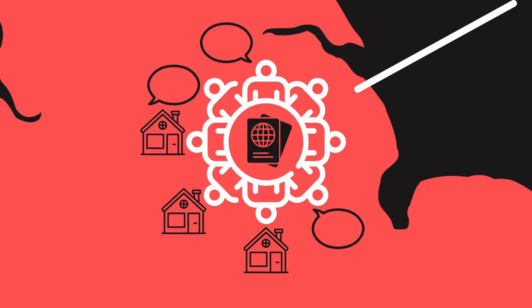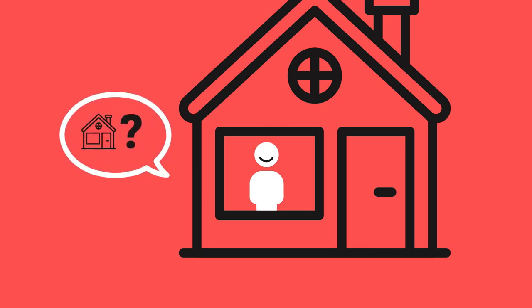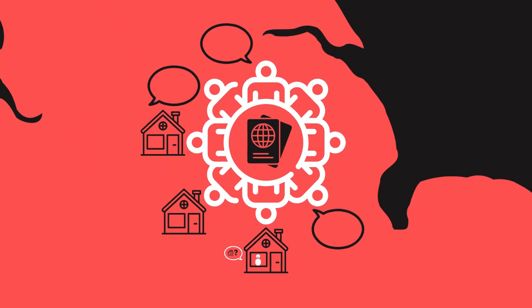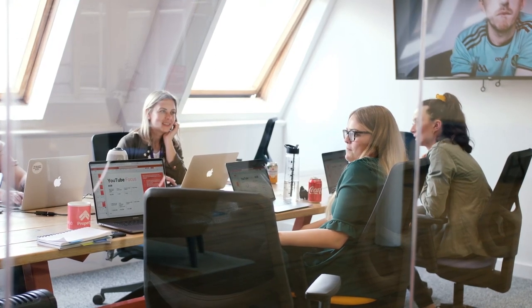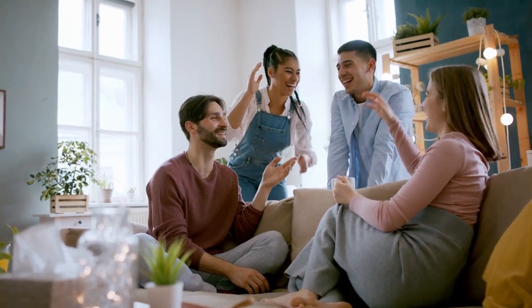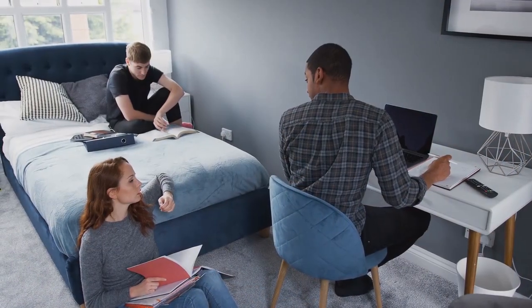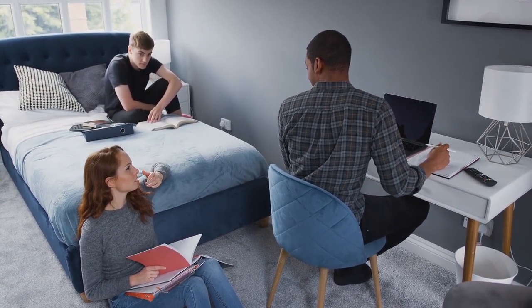Sometimes this happens naturally — an overseas tenant moves into one of your properties, you treat them well, and then they start asking if you've got any other properties because they know people looking to move. But there are also things you can do to specifically tap into these networks. I know a couple of people who've got team members with links to these communities already, which gives them a unique advantage to serve those communities more easily. This works particularly well for HMOs, where you've got lots of rooms to fill and slightly higher turnover.